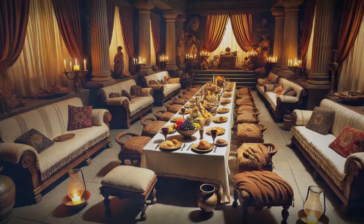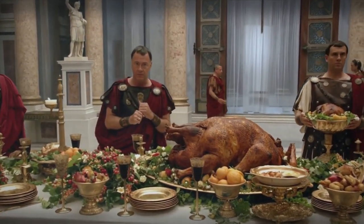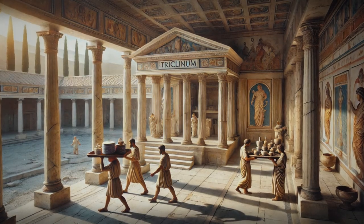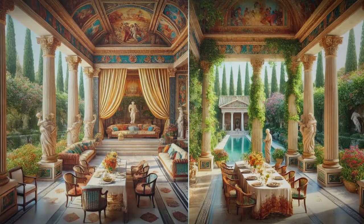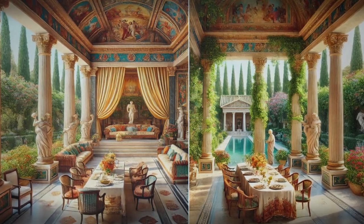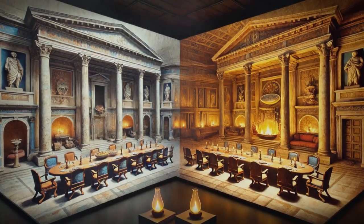And let's not forget the heart of Roman entertainment — the dining room, or triclinium. This was the space where Romans would gather to share delicious meals and great company. You might be surprised to learn that the triclinium wasn't always located near the kitchen. With an abundance of slaves to do the legwork, convenience wasn't a top priority. Romans often had multiple triclinia, each used during different seasons to maximise sunlight and shade. The famous Roman architect Vitruvius suggested the ideal triclinium should be twice as long as it is wide.